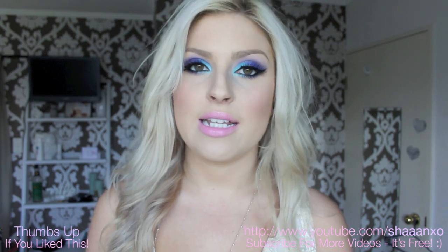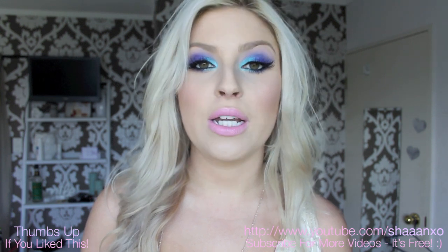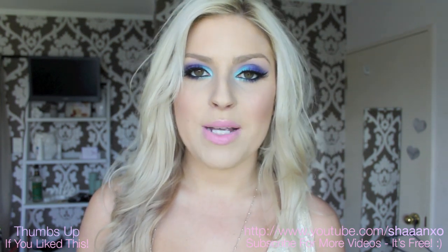Heaps of cool late outfit of the days, tutorials, videos, just like that. Her videos are really, really interesting and entertaining. She's totally gorgeous and she's one of my best friends here on YouTube.